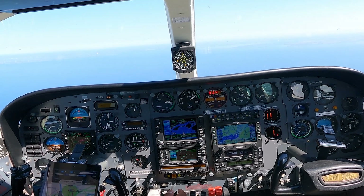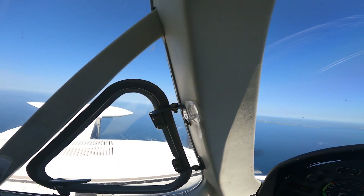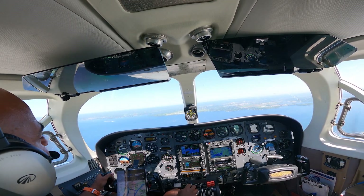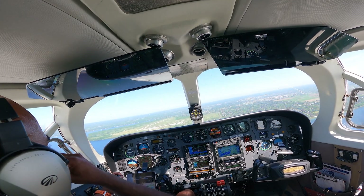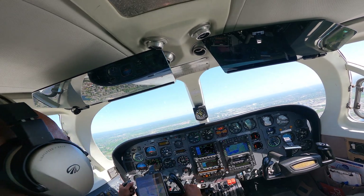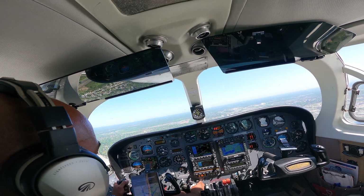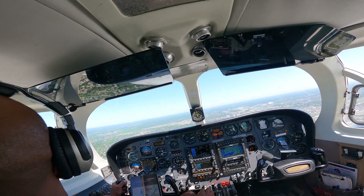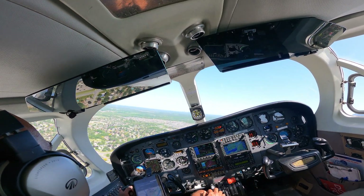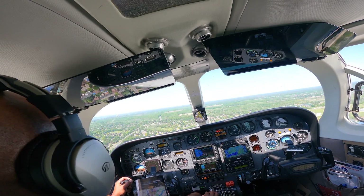We'll stay here at 2,500 feet as we get a little closer. Going down to circuit altitude, 1,300 feet for our downwind. Kingston Kilo Papa Kilo is established on the left downwind for runway 19, 1,300. Below 140 now, gear down.